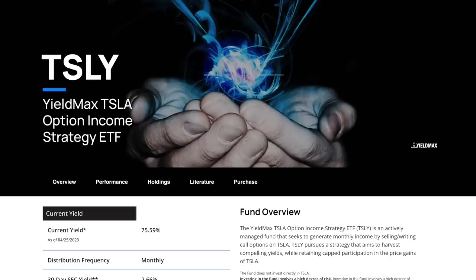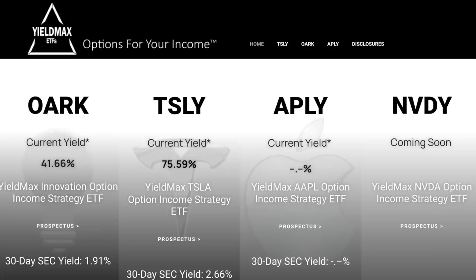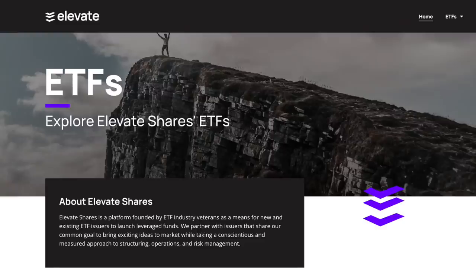The company behind this fund is called YieldMax. Their website doesn't offer much in terms of backstory or who's on their team — you'd have to read the prospectus to get an idea of who those people are. The prospectus says the parent company of YieldMax is a company called Elevate Shares, which describes itself as a platform founded by ETF industry veterans as a means for new and existing ETF issuers to launch leveraged funds. Who exactly those industry veterans are, your guess is pretty much as good as mine.